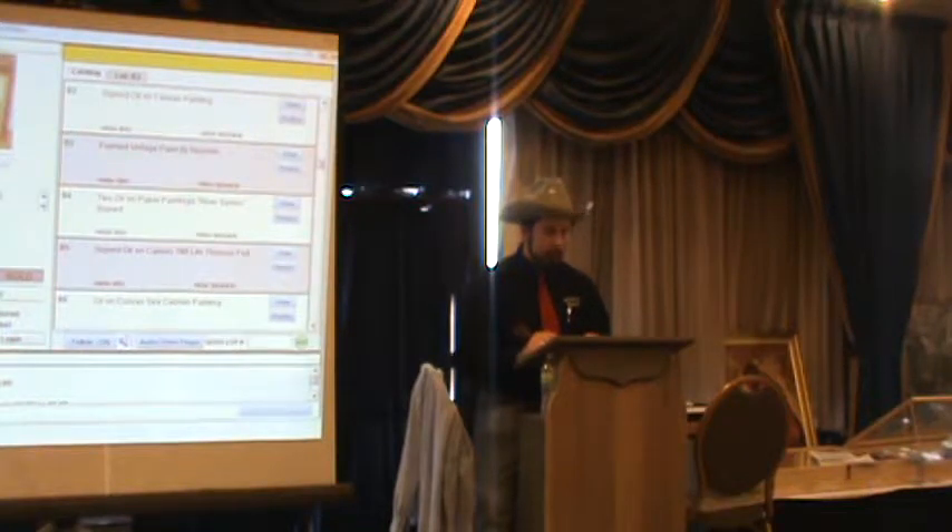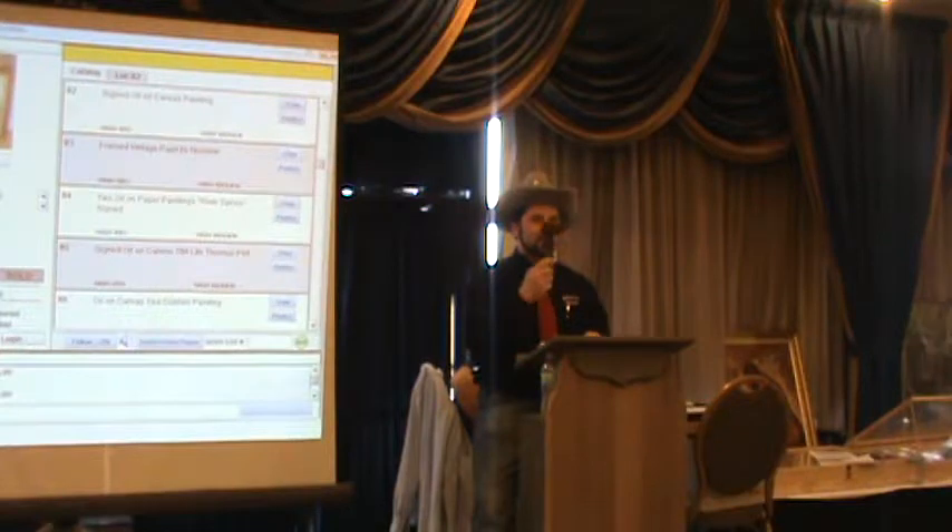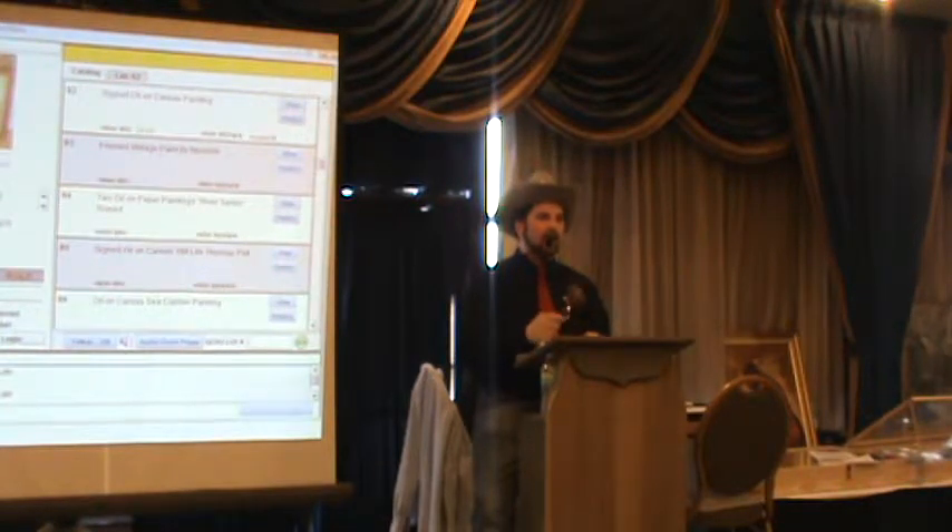Lot 82: signed oil on canvas, signed Hamill. 17 by 21 inches including the frame, signed in the lower left corner. Landscape painting. No opening bid. Starting at $25. Bidding at 25 — sold at $25 online to bidder number 5072.